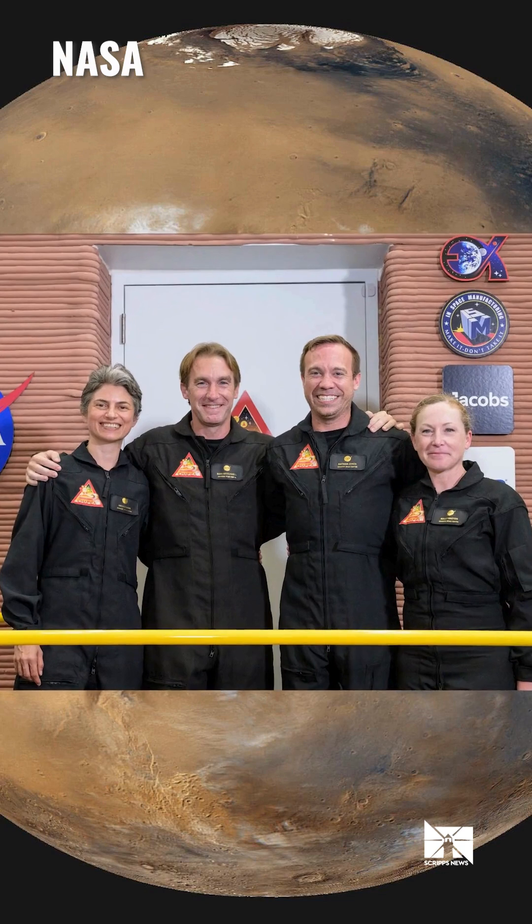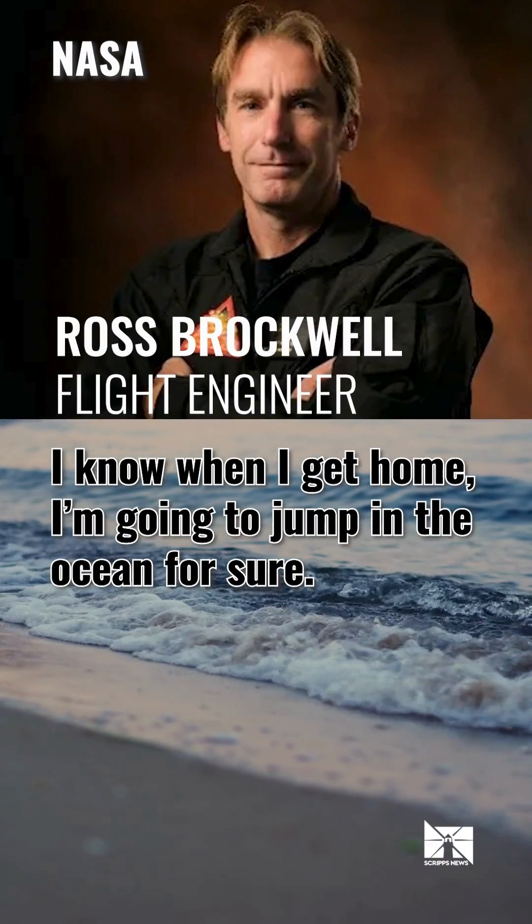The crew says they are looking forward to their return to Earth. "I know when I get home, I'm going to jump in the ocean for sure."